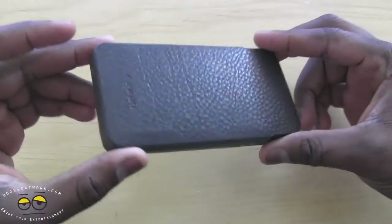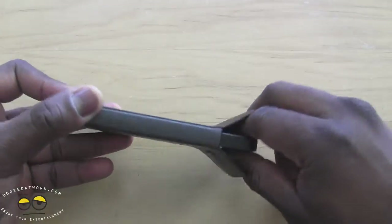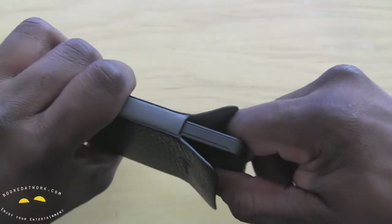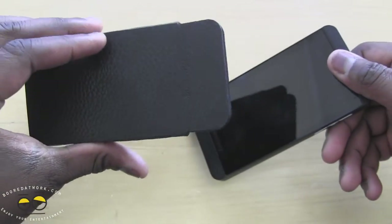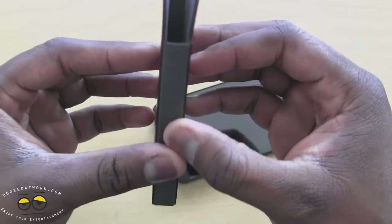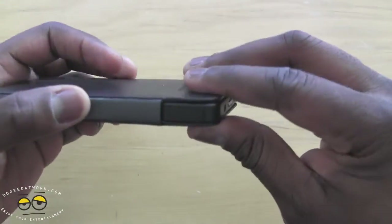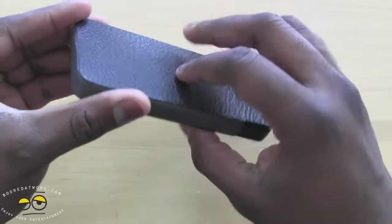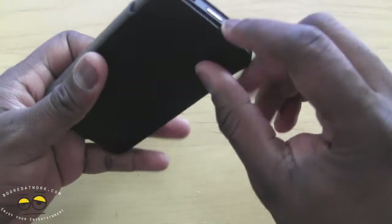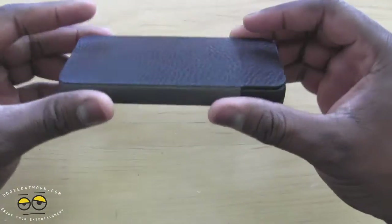The only issue I have is actually pulling your BlackBerry out. It takes some effort — you have to open the lip, grab it, and then pull it out. It is very snug, but it will expand over time, and I can see why they designed it that way so it doesn't feel like a loose leather case. In terms of protection, there's not much hard protection, but if your BlackBerry drops face down, your screen is protected and your BlackBerry is protected all around, so you do get some solid protection.